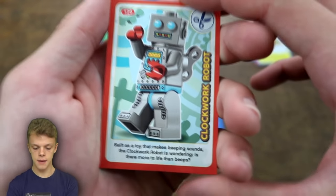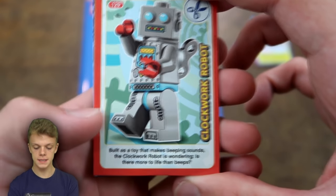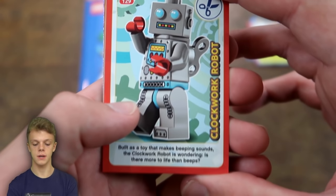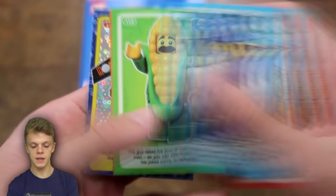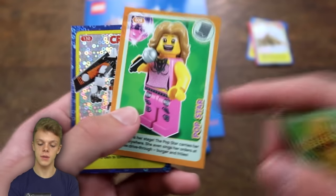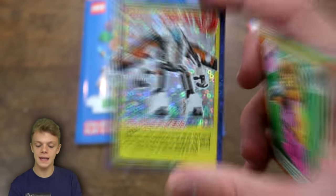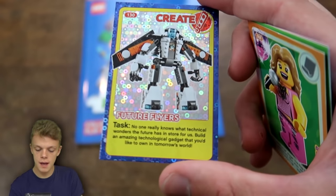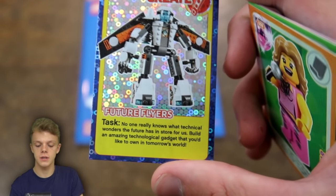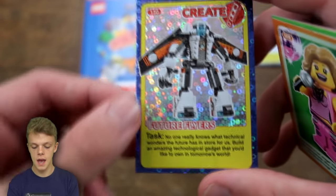Moving on to packet number three, in here we do have a Clockwork Robot: 'built as a toy that makes beeping sounds, the clockwork robot is wondering, is there more to life than beeps?' We've then got a Wizard, a Corn Cob Guy, followed by a Pop Star - that is of course on the entertainment page. And then we do have a create card with Future Flyers: 'no one really knows what technical wonders the future has in store - build an amazing technological gadget that you'd like to own in tomorrow's world.'